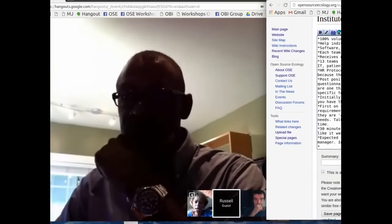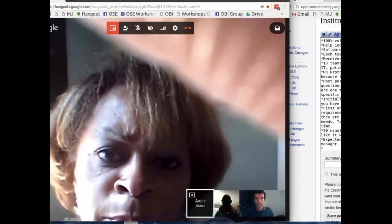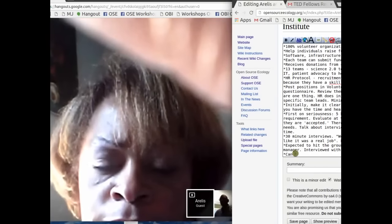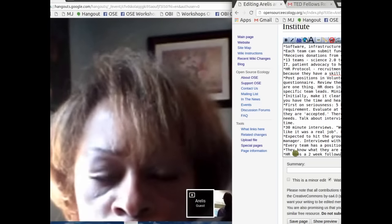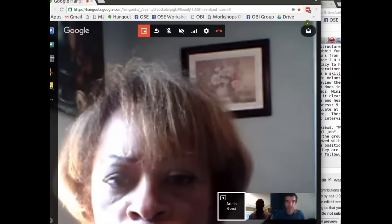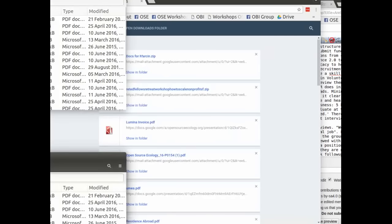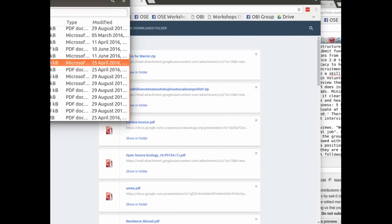We have a multi-stage process. We post positions on Volunteer Match, LinkedIn, Genome Web, and other sites where people with those skills will be looking. They fill out a pretty detailed questionnaire through Volunteer Match. We review them based on the specific needs of the department — the needs are one thing, but we also look at the time frame, how long they've been doing the work, and engage their interest.